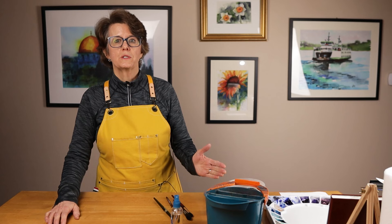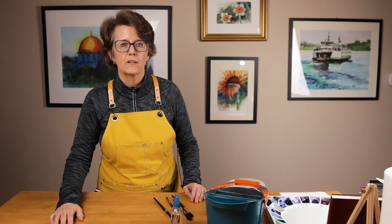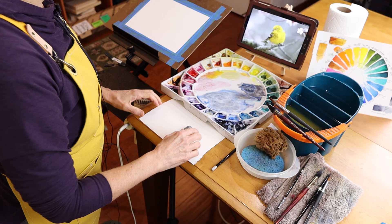In previous lessons, we covered the primary supplies you need: the paper, the brushes, the paints, and the palette. In this lesson, we round out the supply list by discussing all the other materials and tools that will help you get started in watercolor. I also want to share with you how I set up my painting area, where and why I arrange everything the way I do. I share these tips because they are the kinds of things I had questions about when I was getting started. I'm going to start here and go in a clockwise fashion and talk about everything that I have set out here.